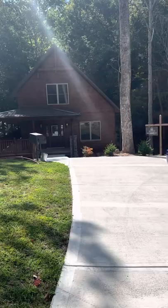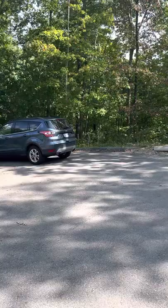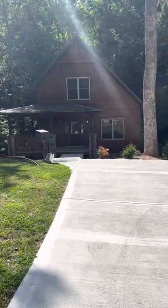This is 2108 Roscoe Court. Plenty of parking and nice surroundings. This is a dead-end cul-de-sac here.